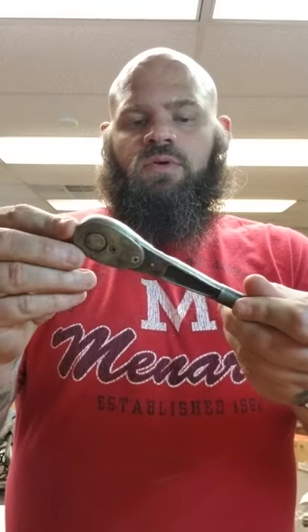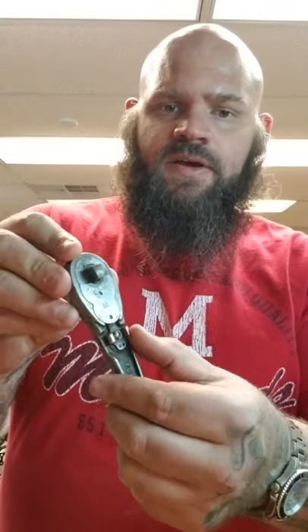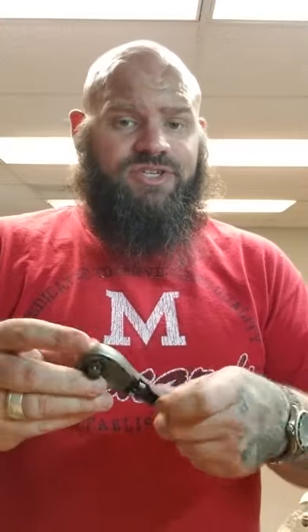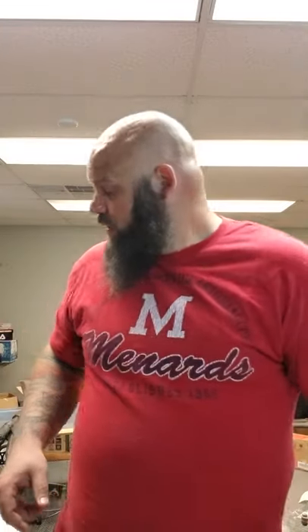This is a really cool early Craftsman ratchet. This is the selector to go back and forth between directions. It works — I didn't even check before. It's probably worth 10 to 20 bucks, maybe like $20. It was just neat.